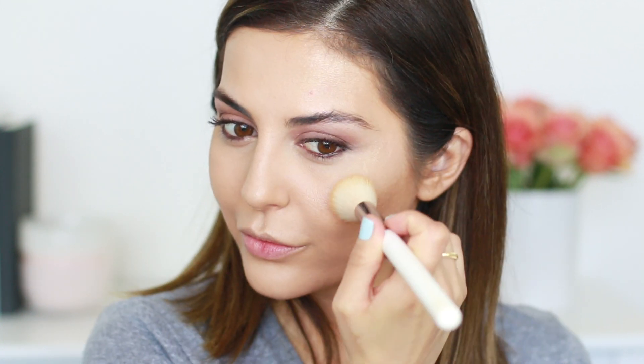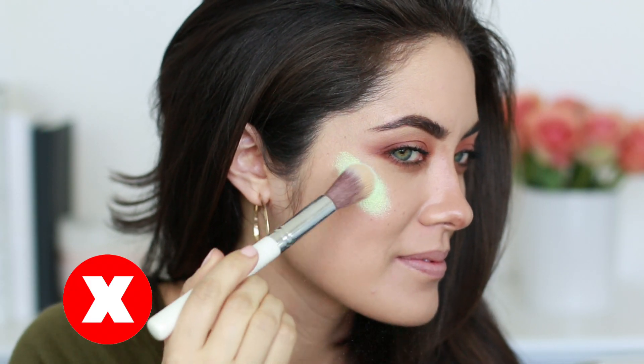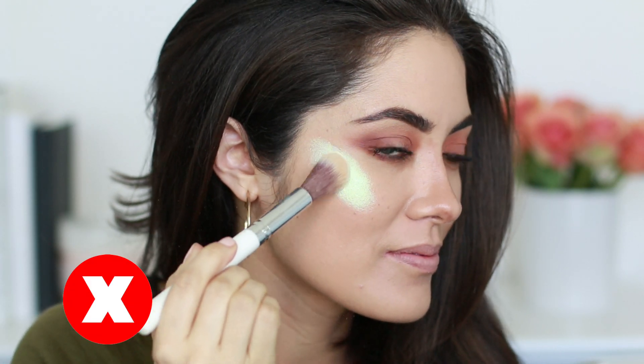When it comes to shimmery highlighters, it's important to aim for a glowy finish rather than a frosty finish. When you're buying a highlighter, test it on the back of your hand — does it give a beautiful glow or a frosty finish? A don't would be to avoid anything too frosty. If you do use a frosty highlighter, be much more light-handed with it.